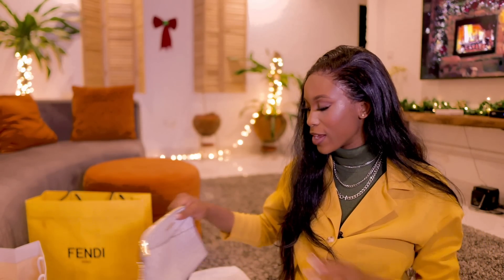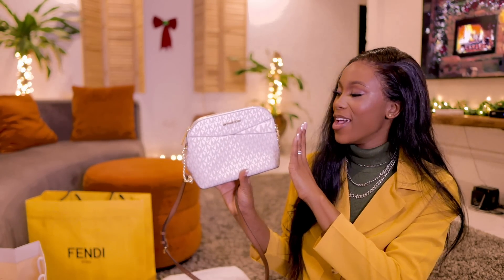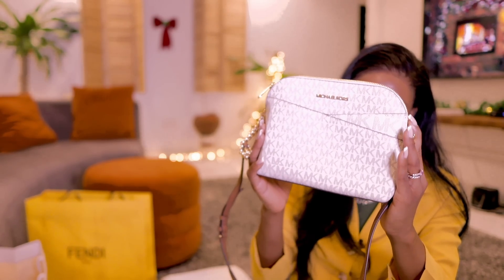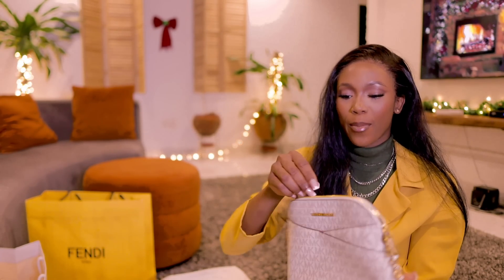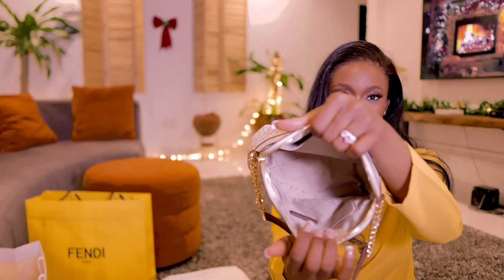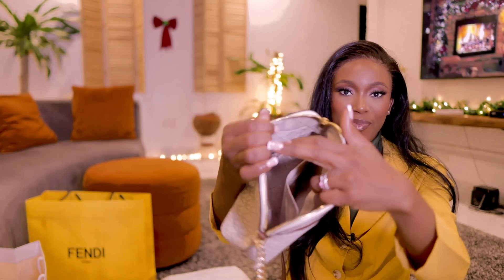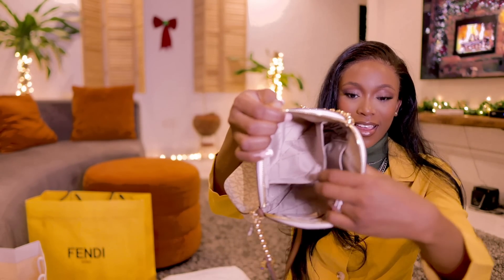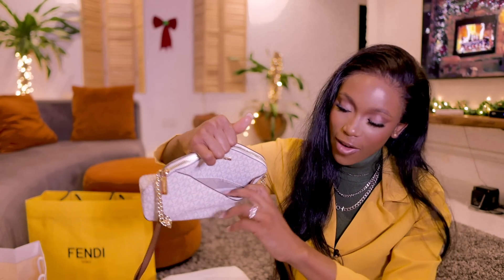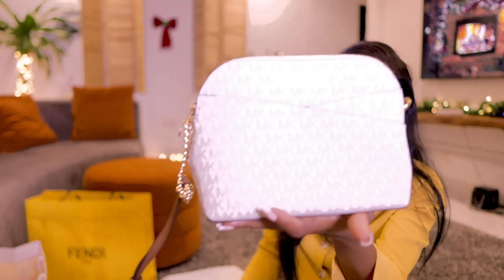The last Michael Kors bag was actually gifted to me by my husband's cousin. It's really small, really cute, and pretty. It reminds me of my LV bag — same design but different brand. Inside there's actually a lot of space, wallets can fit in there, and there's another compartment as well.